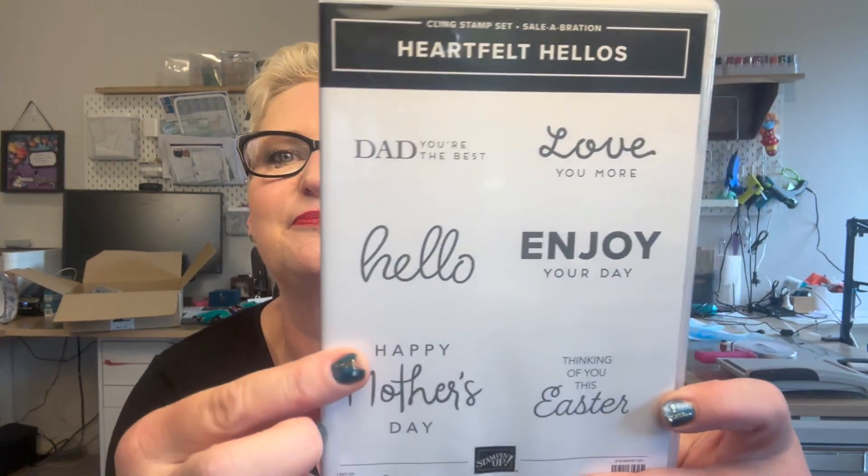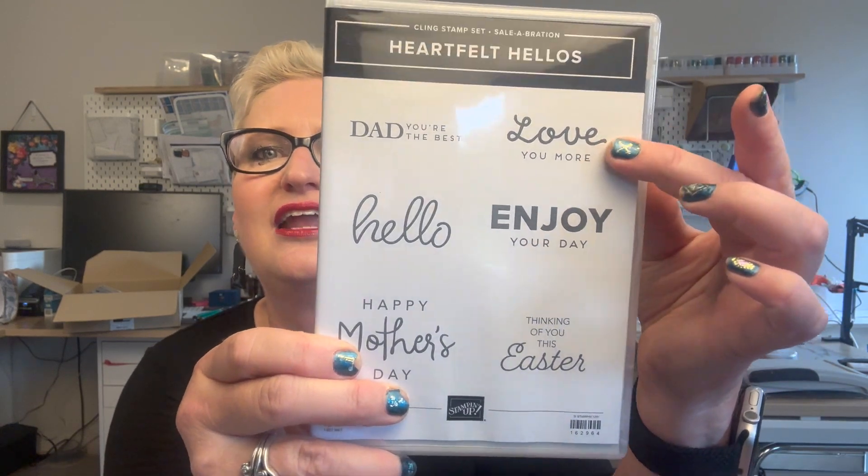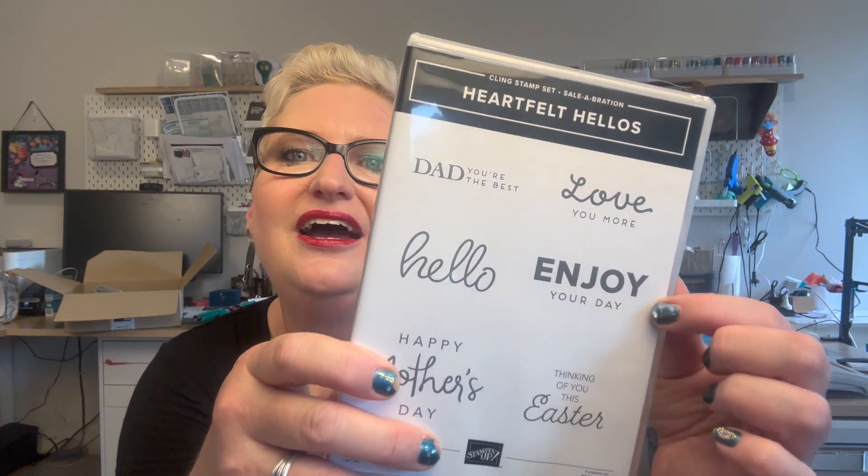Those are the things I bought from that catalog. Because I bought those things, I got some free stuff from Sale-Abration. One I got is Heartfelt Hellos, which is a stamp set that covers Mother's Day, Father's Day, Easter, and Love You — which can be Valentine's Day or general. Enjoy your day, Hello — these are the red rubber stamps. They coordinate with the hexagon punch as well. So that gives me, for free, a second set of stamps that fits with this punch or can be used on its own. That was good value because it was free.